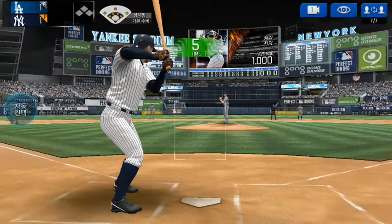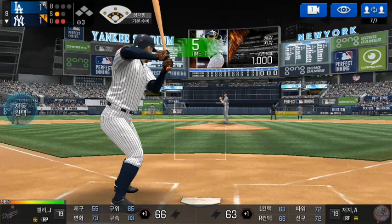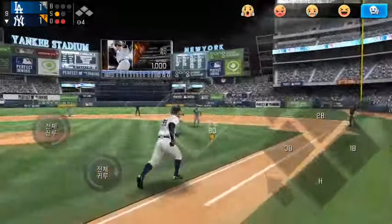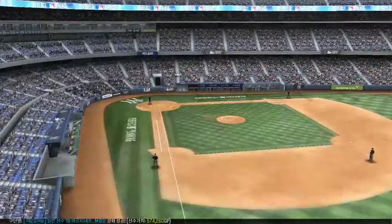The batter's stepping up to the plate. He delivers — called strike. Strike one. He delivers. Throw to first. He made the tag in time. And that is going to end the inning.